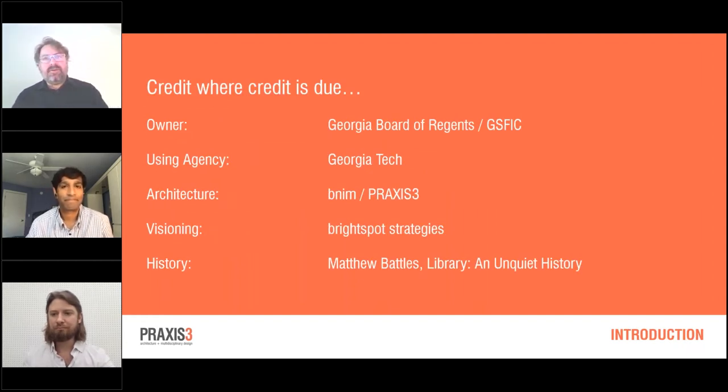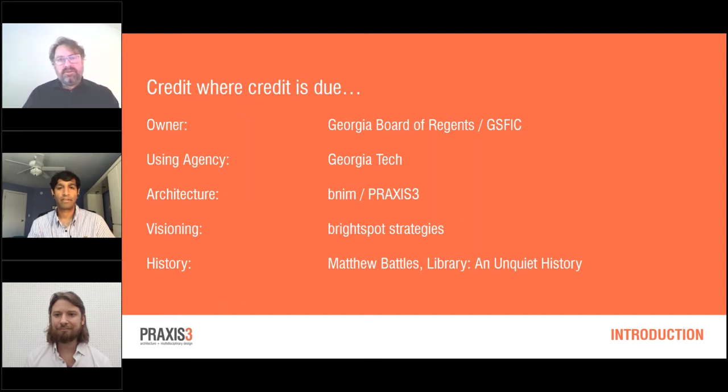Credit where credit is due. This was a state project: the owners were the Georgia Board of Regents and GSFIC; the using agency was Georgia Tech and the Georgia Tech Library. The architecture team was led by BNIM with Praxis III, and the visioning team — a consultant hired to develop a vision for new library services — was led by Bright Spot Strategies. A very influential book for this project and this webinar is Matthew Battles's Library: An Unquiet History — a fascinating book if you have any interest in libraries or books at all.